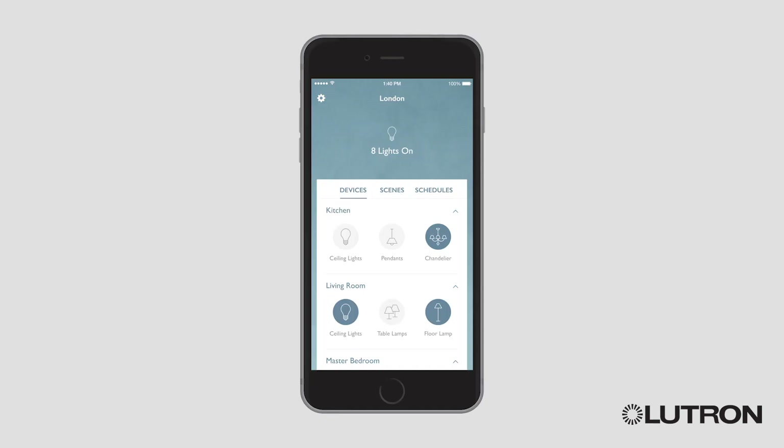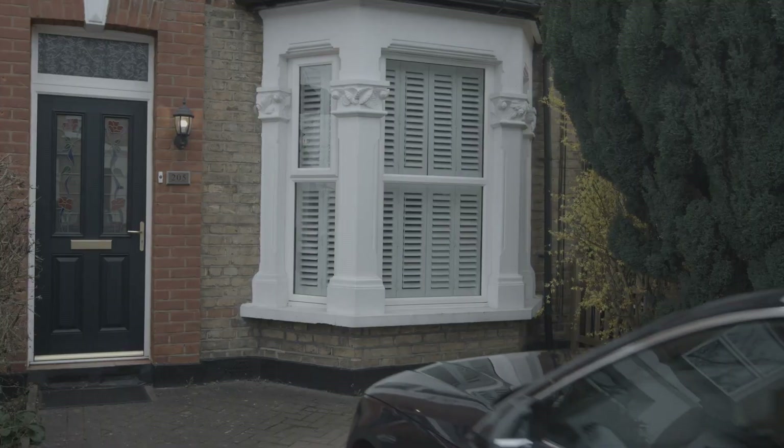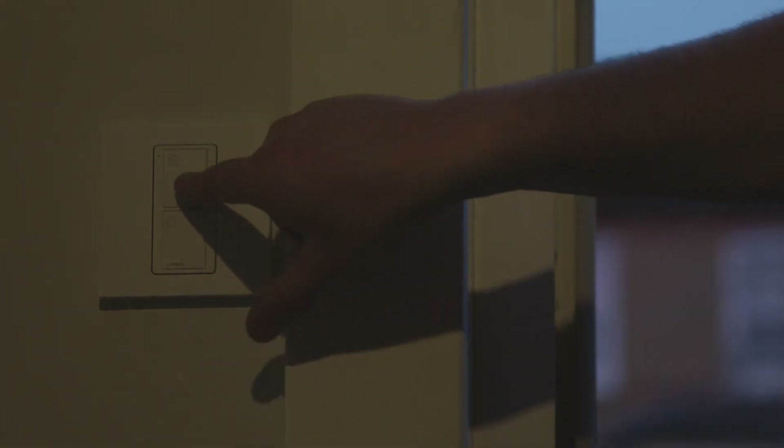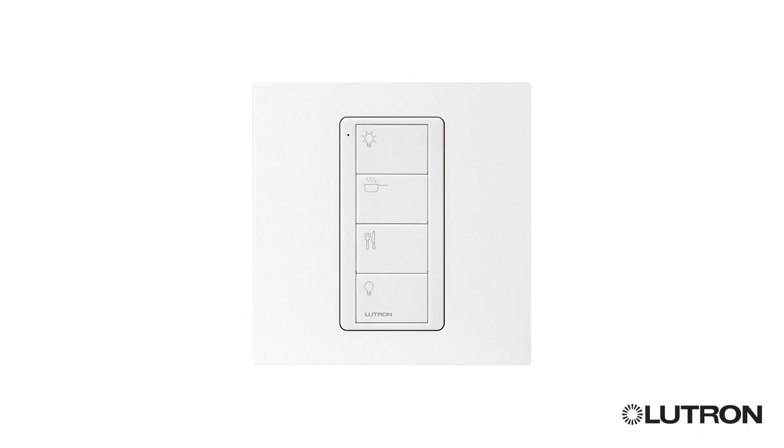Download the free Lutron app to monitor and adjust your lights and blinds from your smart device. Schedule exterior lights to turn on before you come home at the end of your workday. The home button on a Pico wireless remote will illuminate your house with the lights you have chosen as you walk through the door. Mount a Pico to a wall without cutting a hole or wiring anything. A wall plate, available in a variety of colours and materials, adds a finishing touch to a wall-mounted Pico.